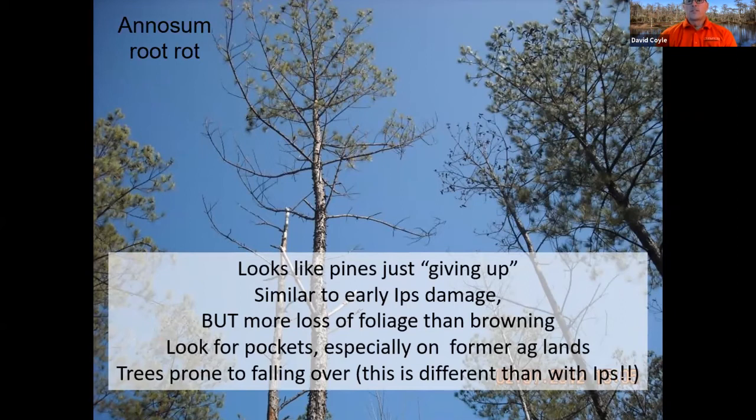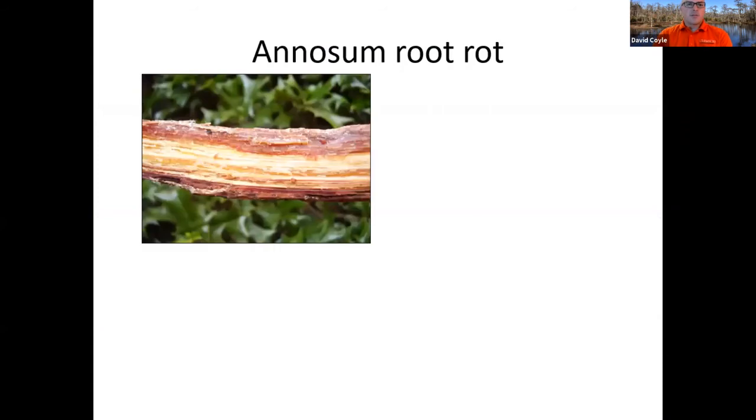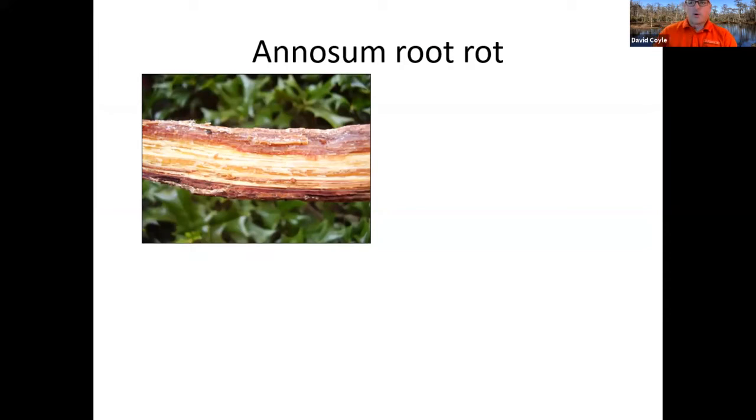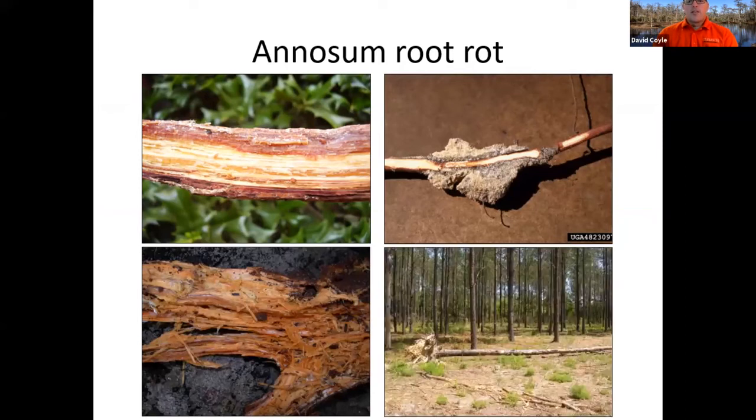Annosus root rot is kind of difficult to diagnose because it really just looks like the pines are giving up. You get more loss of foliage than browning — you don't get that real red-to-yellow situation. You can look for pockets, especially on former agricultural lands, and trees can be prone to falling over. For diagnosis, if you see trees falling over in a pocket, you need to do some digging. If you get into those roots, you can sometimes see they are extremely resinous with lots of resin. The odor and, in sandier soils, you'll actually see it sticking to the root itself.